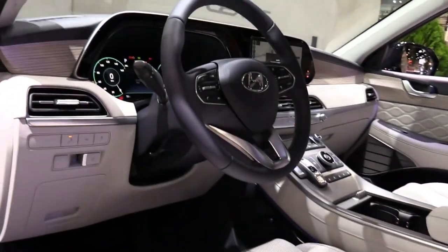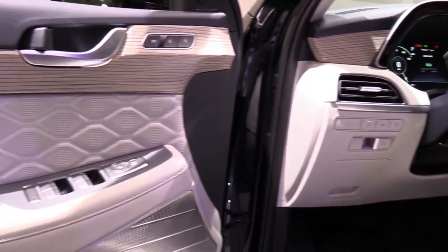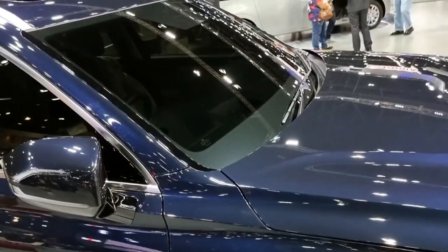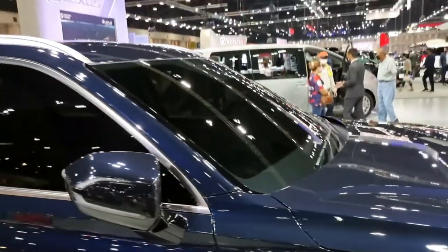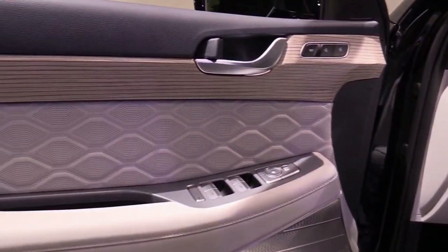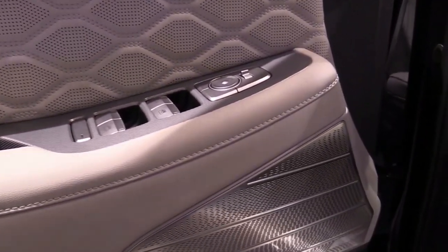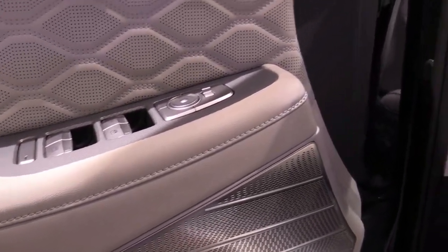The recommended Palisade of choice is the mid-range SEL with the premium package. All-wheel drive costs an additional $1,700, but consumers in more temperate climates could forego this option. With the premium package, the SEL Palisade slides in just under $43,000.